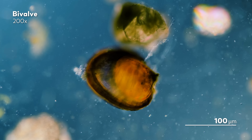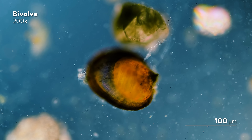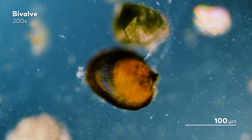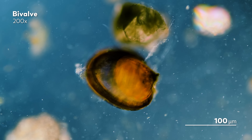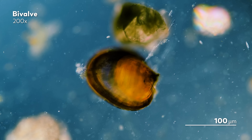Much of the way we understand the world around us comes in the choices we make in how we observe it. Whether it's changing the way you shine light from a microscope, or finding a way to get a camera into a shelled creature, there is always another way to see things — and always another way to be surprised by the complexity of nature.